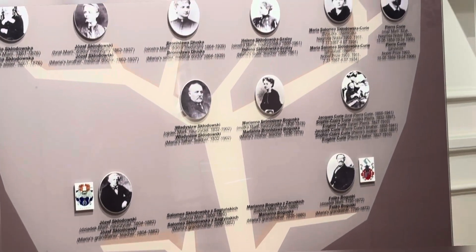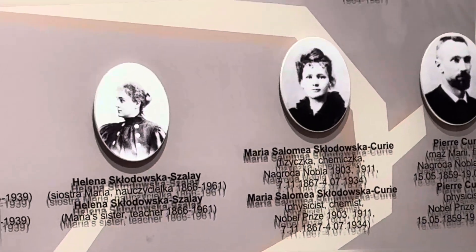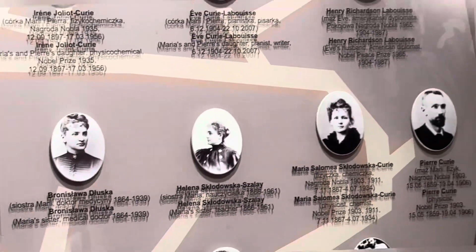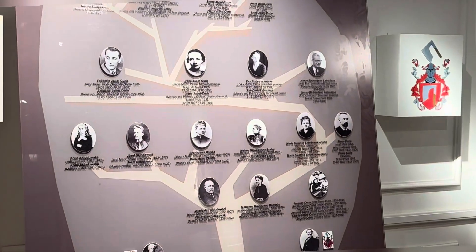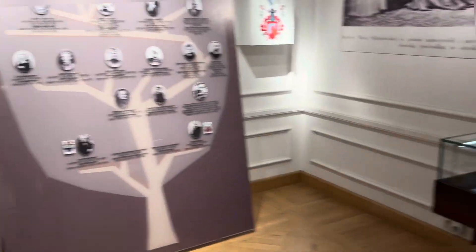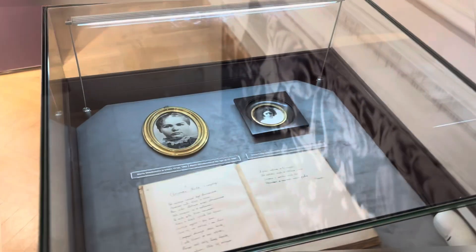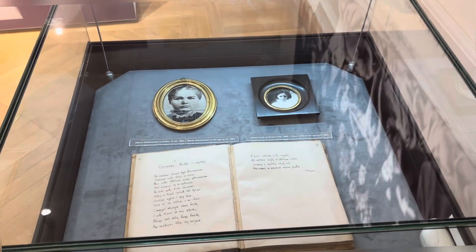Parents and grandparents. That's the photo of Marie Curie's husband and herself. This is dedicated to Marie Curie and her daughter, and some books from her father.